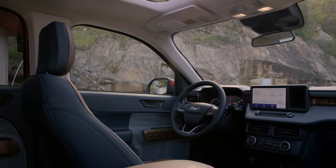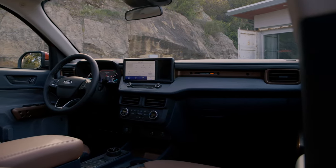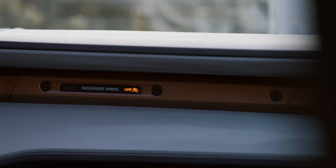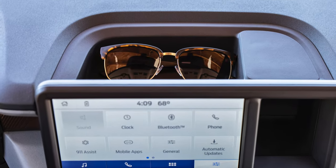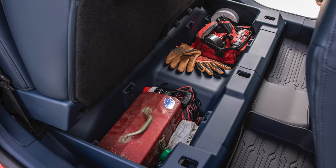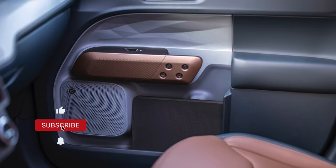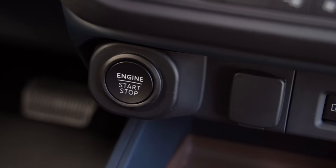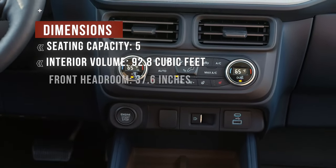Coming inside the Maverick, the first thing you'll notice is that it just looks right. It isn't overdone, but you can tell it was designed by people who know trucks. There are unique touches, such as a sunglasses holder behind the infotainment screen, under-seat storage in the second row, room for a mountain bike inside the cabin, and unique textures and colors on the door panels. The base model might start in the low $20,000 range, but the interior doesn't look cheap.